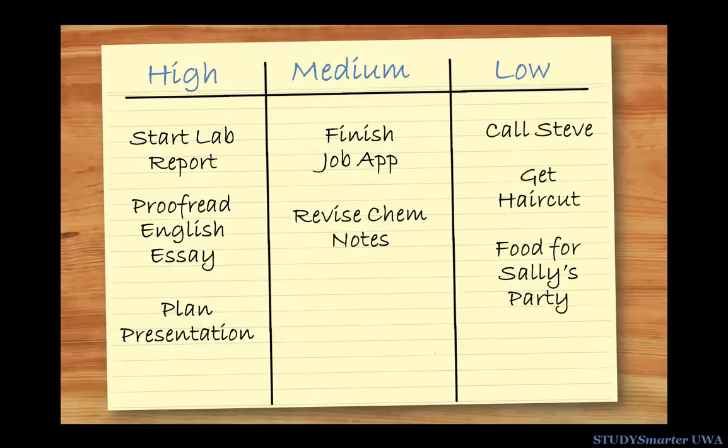Now you can focus on those tasks that really matter, and plan your day getting the important stuff done first and not letting the less important stuff get in the way.